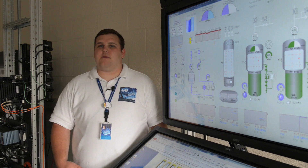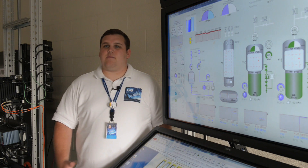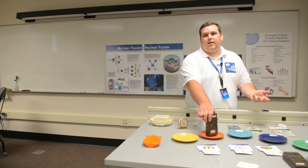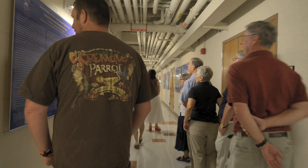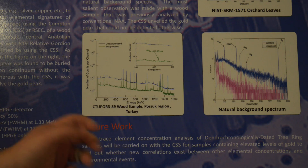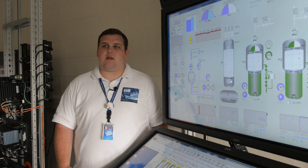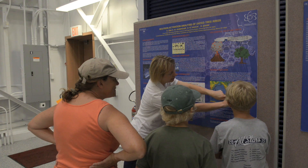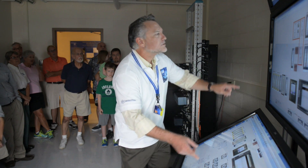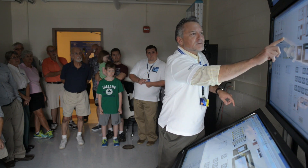As the tours come through, we show them our public outreach room and what we teach different visitors that come through. We're also talking about research projects that we do for graduate students and professors here at the university, with all different kinds of research that they're working on. We're always trying to find new ways of teaching students about nuclear reactors — for example, our brand new simulator.